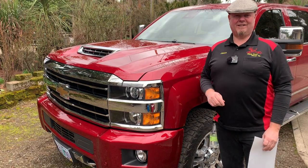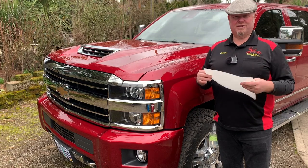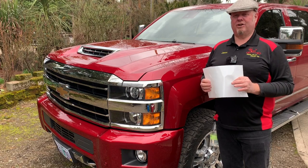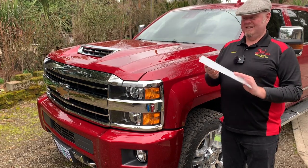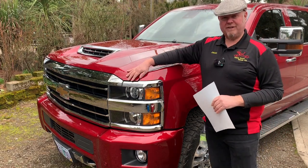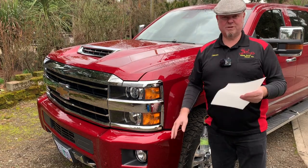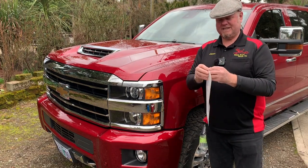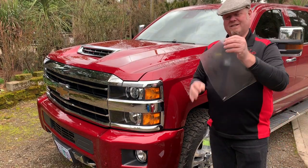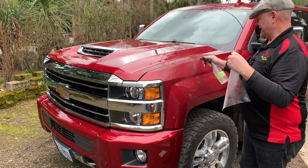Hi, it's Jason with Fresh Start Detail. Today I'm going to talk to you about paint protection film. You may also have heard it called clear bra, but paint protection film is what it's called, or PPF for short. What is it? It's a clear plastic-like film that we put on your car to prevent it from getting rock chips. This truck has it on the hood and front bumpers. It's got an adhesive on it, and we put it on like this.